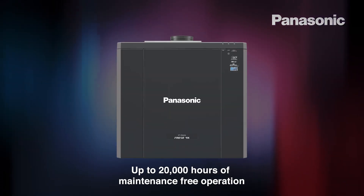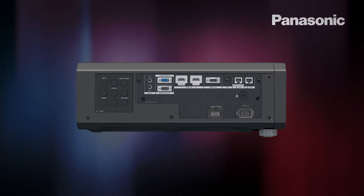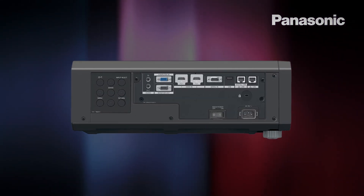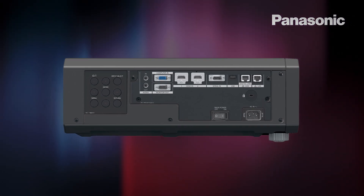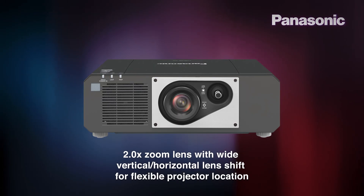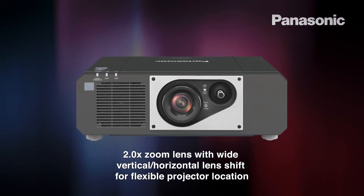Filterless cooling and an airtight DMD block enable 20,000 hours of maintenance-free projection. Separate LAN and HDBaseT terminals allow control signals to be assigned to dedicated LAN connections, freeing up the digital link for high-bandwidth video for cable runs up to 150 metres. A versatile 2x zoom lens allows for a flexible projector location in your installation.